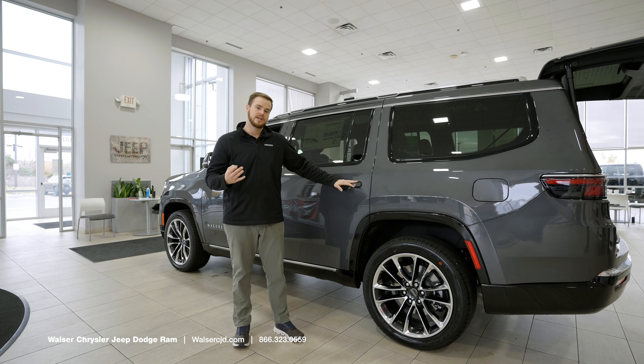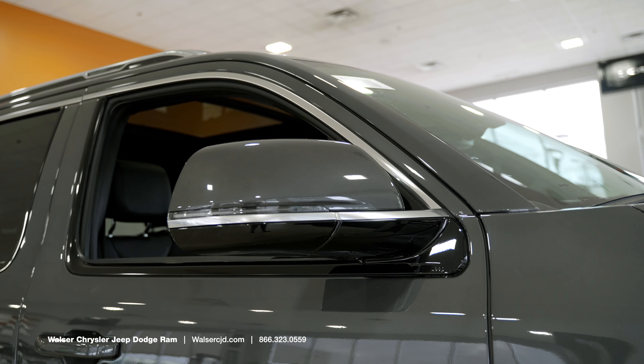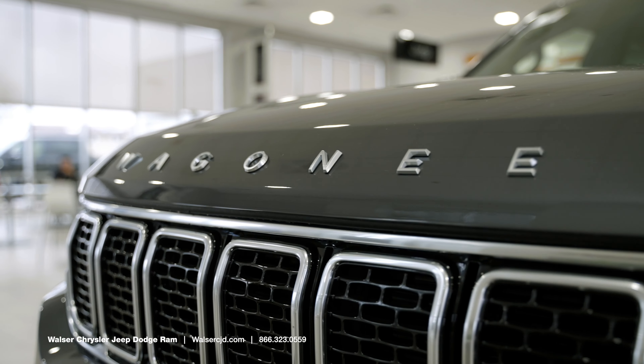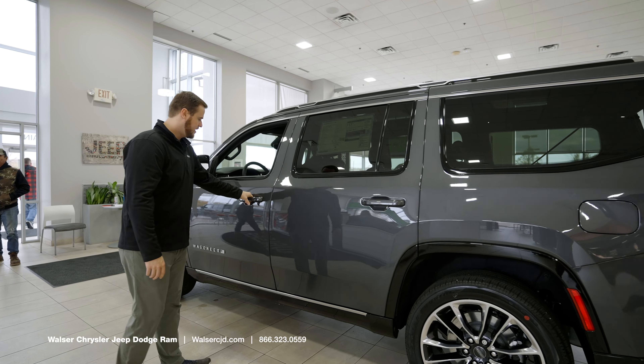The Wagoneer comes in three different trims: Series 1, 2, and 3, depending on the features that you add. Same thing with the Grand Wagoneer — it comes in Series 1, 2, and 3 depending on the features you equip it with.